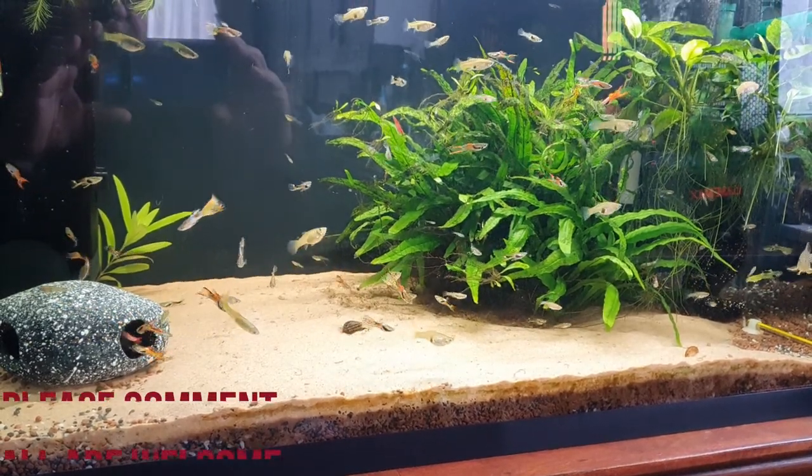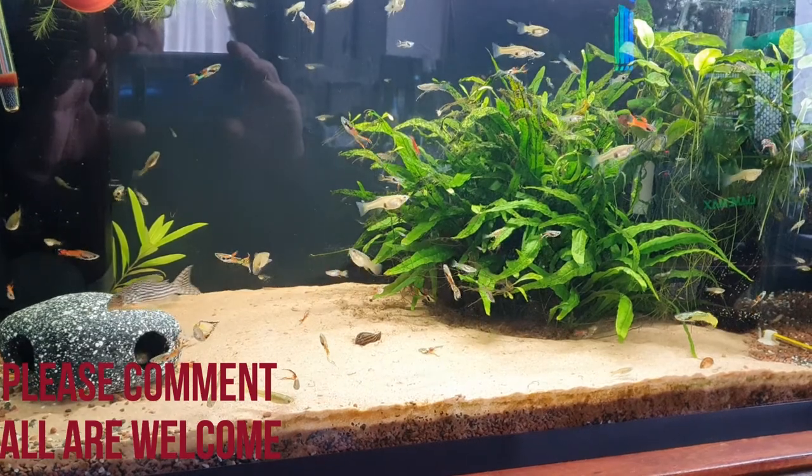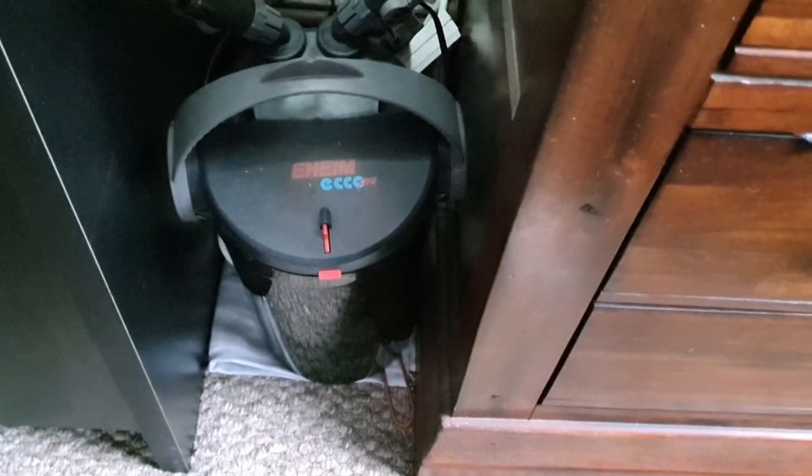Just a little update — as you know I haven't been well, so I thought I'd keep you posted on what's happening with the tanks. This filter is the best filter for this size tank that I could ever imagine.